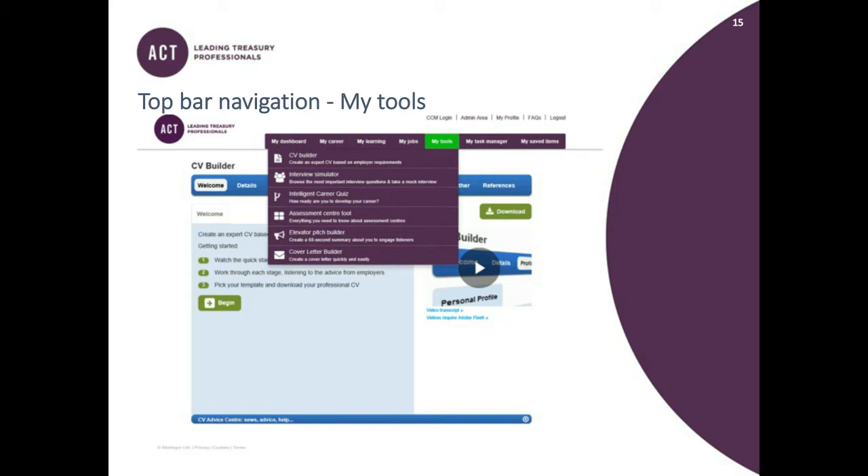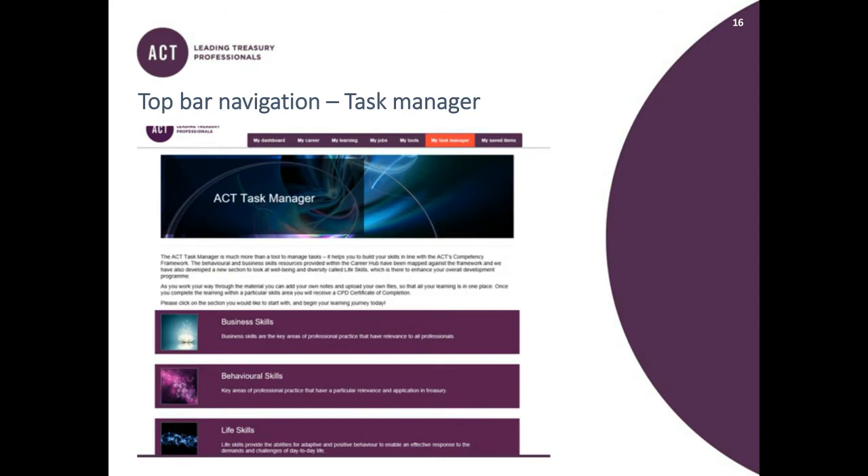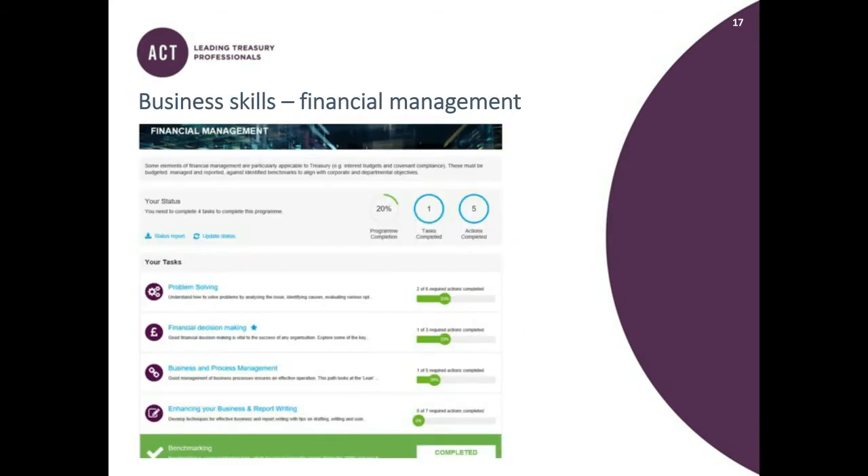Finally, we come to the Task Manager tool, launched in 2018. It takes all the content and puts it into skills sections. There are three sections: one on business skills, one on behavioural skills — both matching the competency framework — and one additional section on life skills. If you go into the business section and click on financial management, it shows the different subsections and how much you've completed. Once you've completed each section, you can download a CPD certificate of completion.